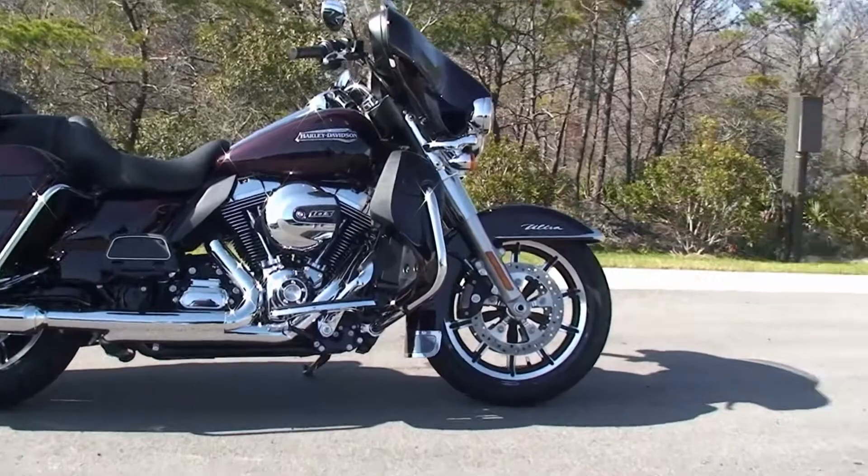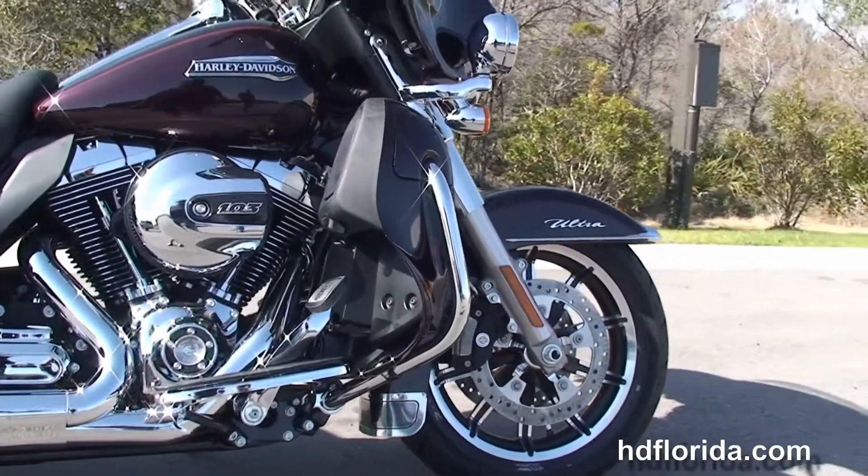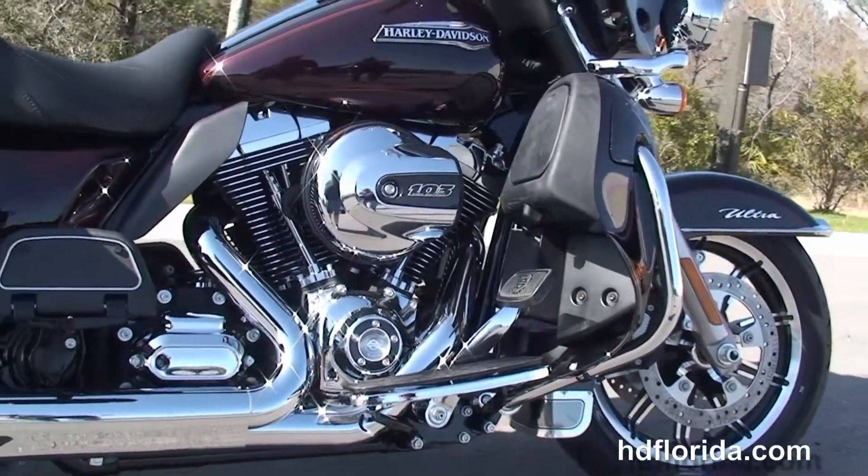The Ultra starts out front with the black and brushed 17 inch impeller wheels, the new low profile front fender, and holding everything together, the new 49mm front forks.